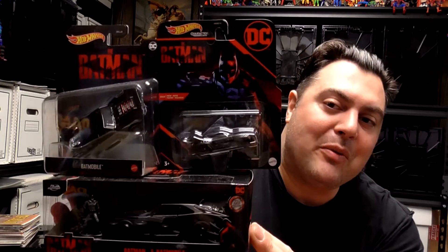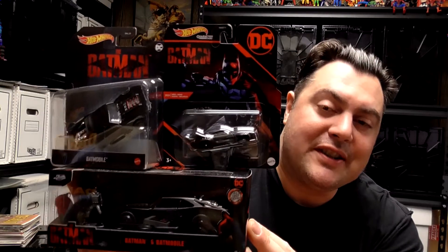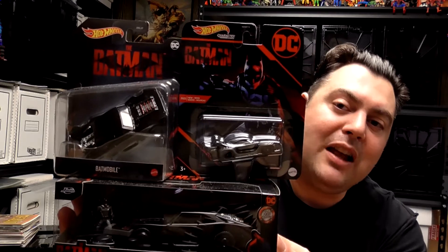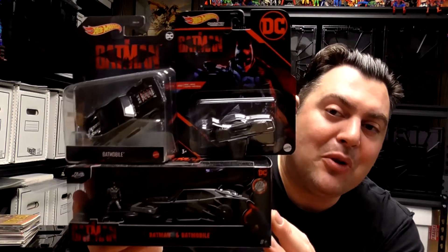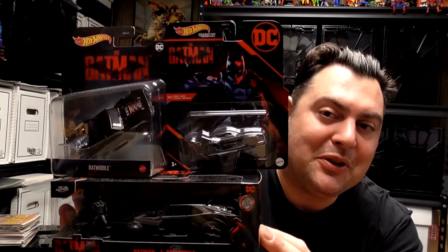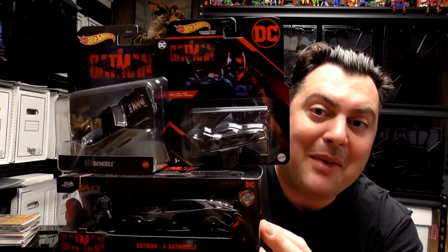We have the smaller Hot Wheels cars from the Hot Wheels character cars series, the larger one from the Batman film line series, and the small scale from Jada Toys. Let's open these up and take a closer look. This is the Batman diecast metal collector's cars.